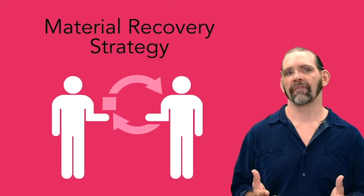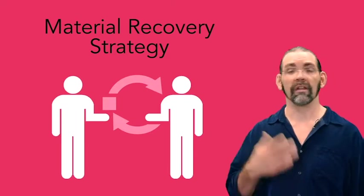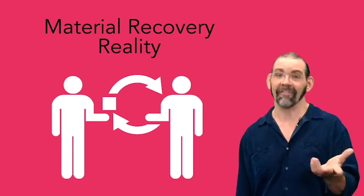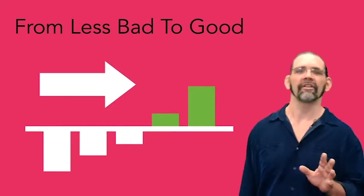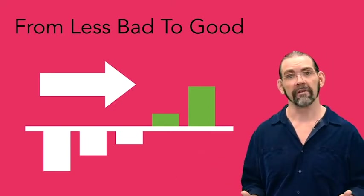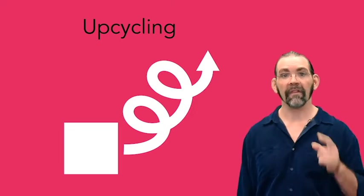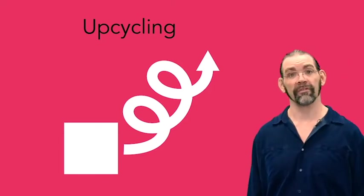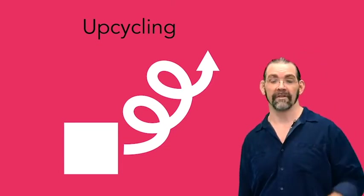There's also a point for having a strategy to start recovering material yourself, like a take-back program or product service system. And finally, you get a point if you actually already are recovering material yourself. Cradle to Cradle's philosophy encourages not just doing less bad, but trying to do good. For material reutilization, this means upcycling — where the next product has a higher value than the last product it was made out of. This could be making your product from the waste material of lower-cost products. There's no separate certification point for it yet, but this is a vision of having a positive impact.